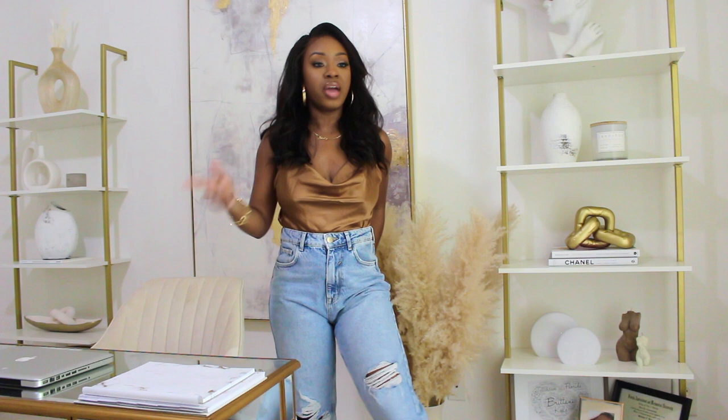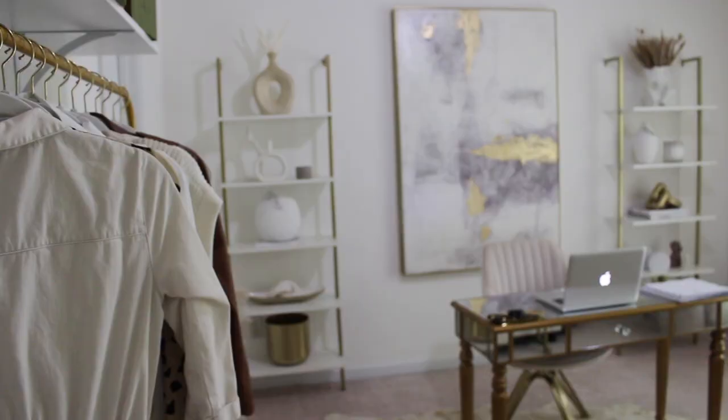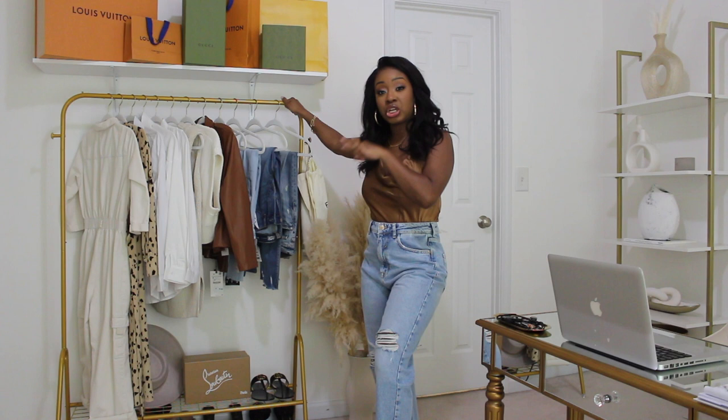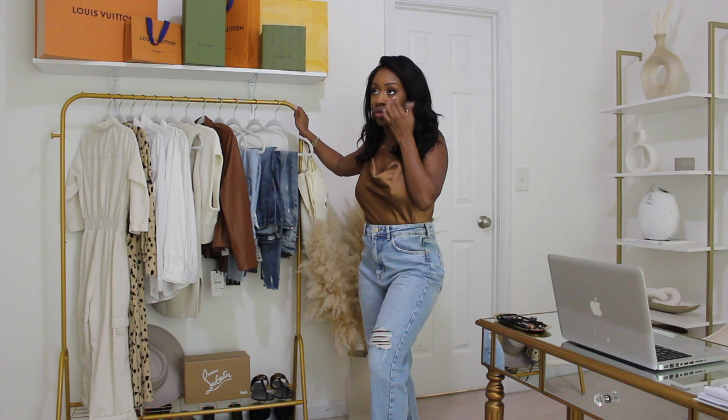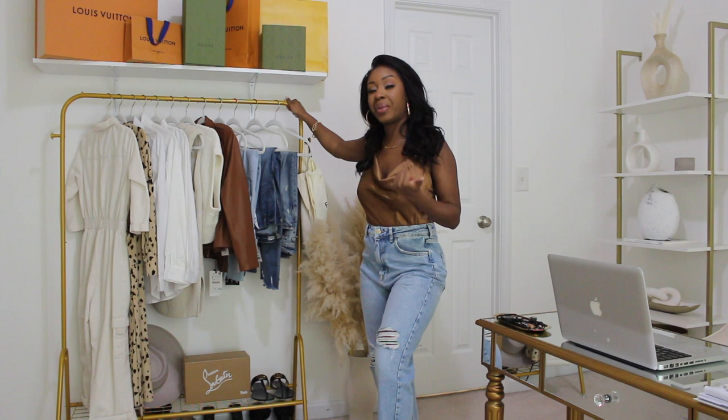When you first walk into the office you have this clothing rack that I got from Amazon. I don't necessarily love this particular one because it's a little bit flimsy — it was only about $59.99 while the others were upwards of $100 plus. I was trying to save money but I think I'm definitely going to get another one. This one isn't really metal, it's kind of like a hard plastic or soft metal — it's pretty thin and flimsy.